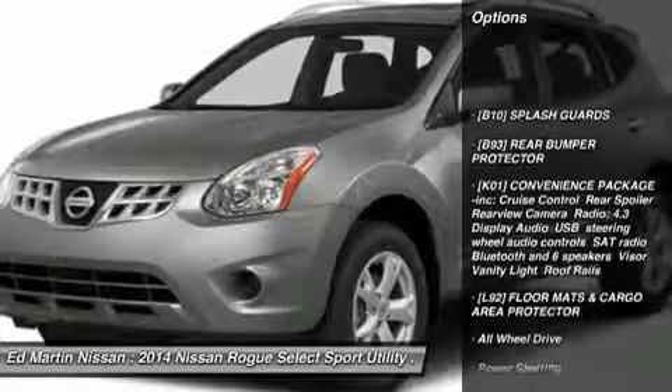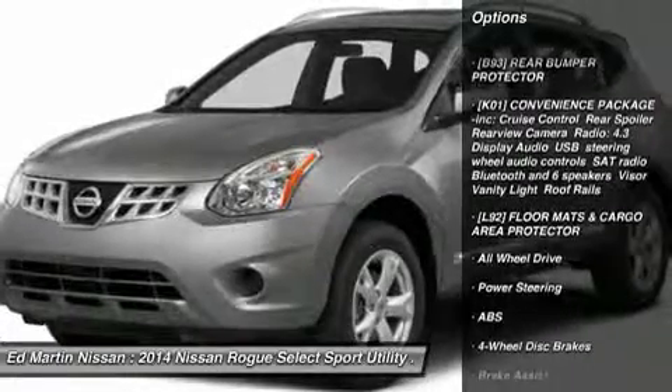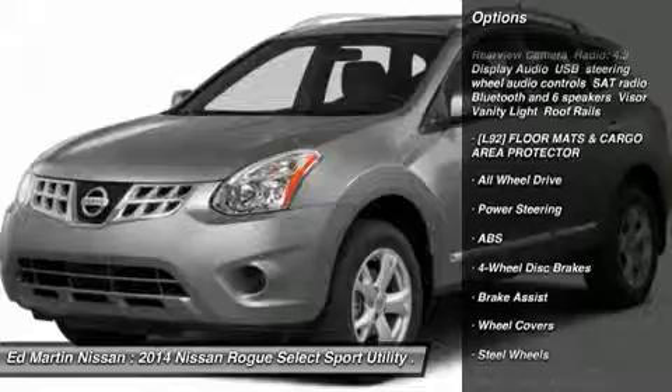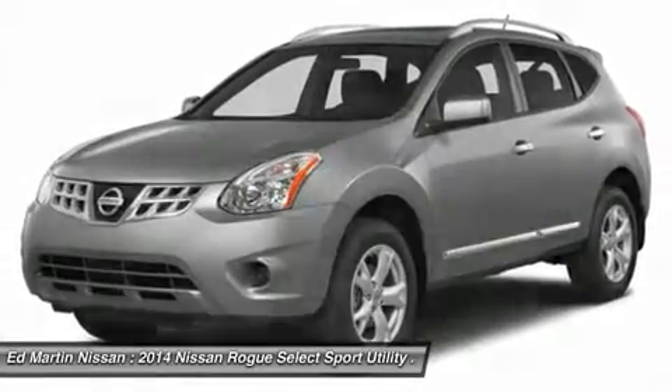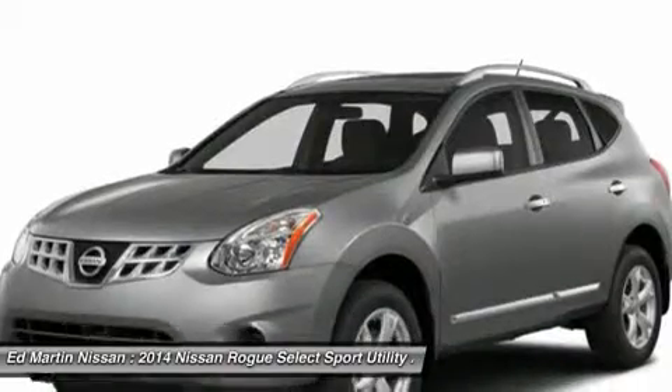Anti-lock braking system, traction control, stability control, all-wheel drive, air conditioning, driver airbag, adjustable steering wheel, power steering, keyless entry, four-wheel disc brakes.